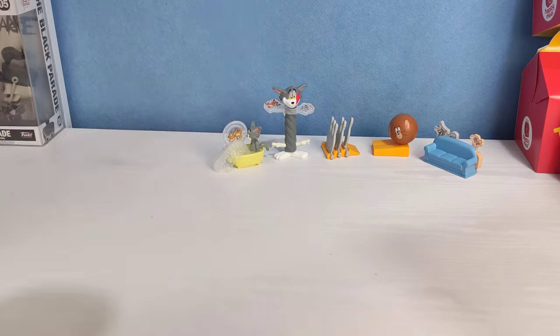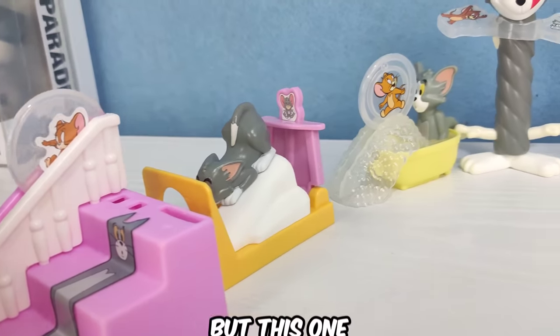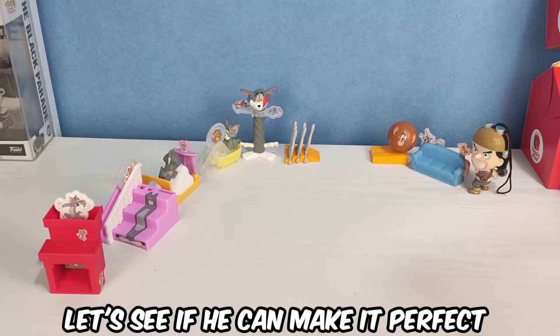I set up the Tom and Jerry Happy Meal set again, but this one is much longer. Let's see if he can make it perfect.